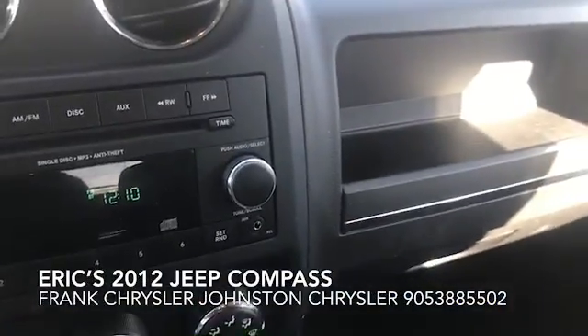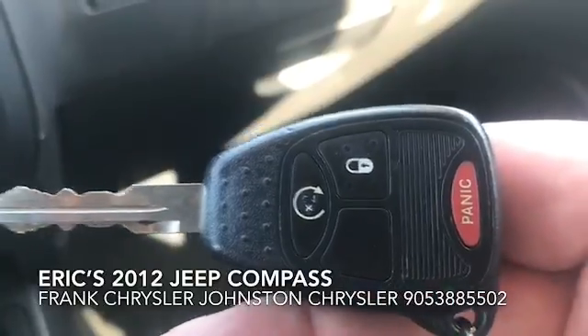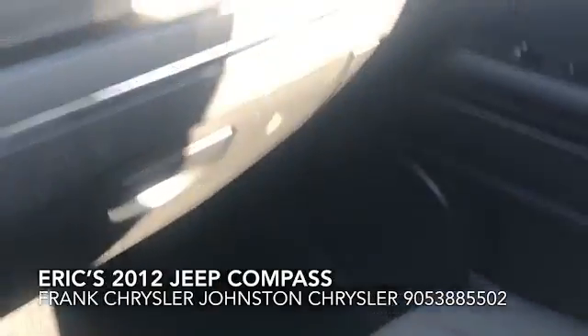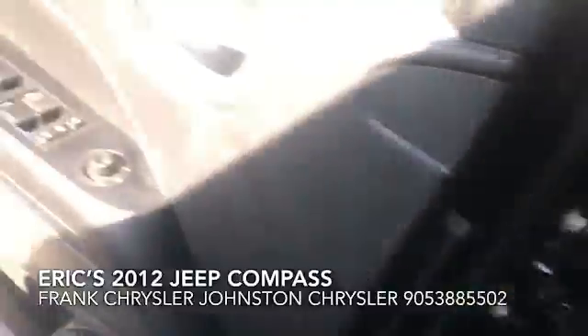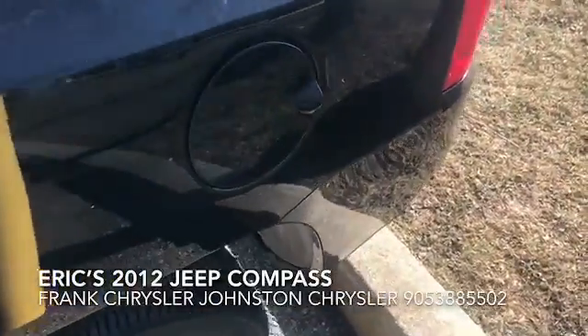The vehicle also has remote start. This is your key that you use, but it also has remote start, so those cold winters getting into the car — it's kind of nice to have heated seats as well as remote start so you can get in to a warm car.